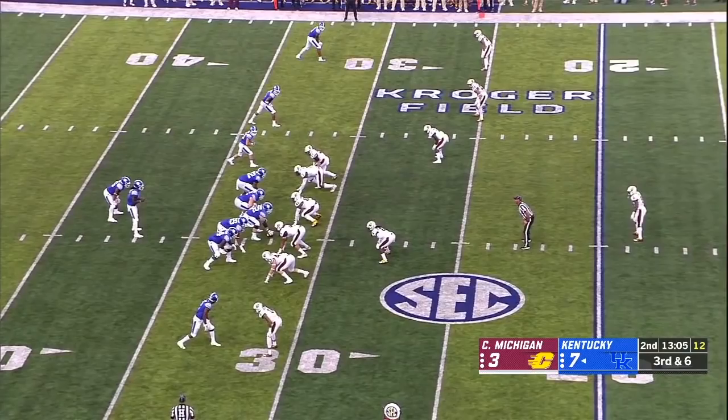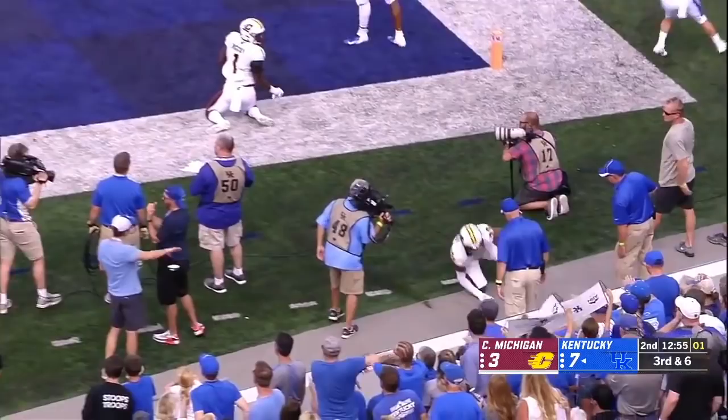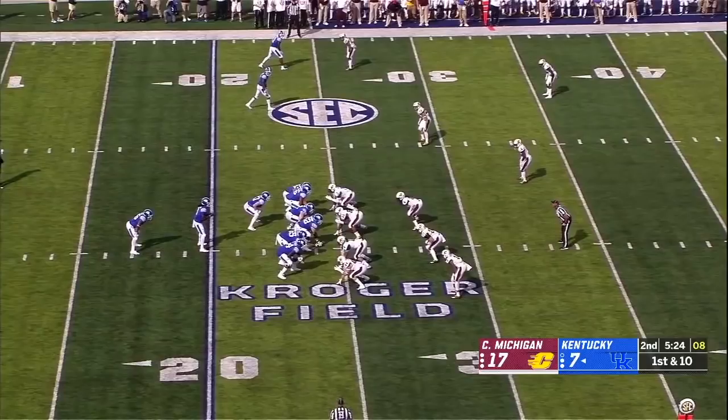Wilson with pressure comes, gets away from it — there's the athleticism, there's the arm. Now Terry Wilson with a quick toss and the ball pops free — it's another takeaway for Central Michigan.